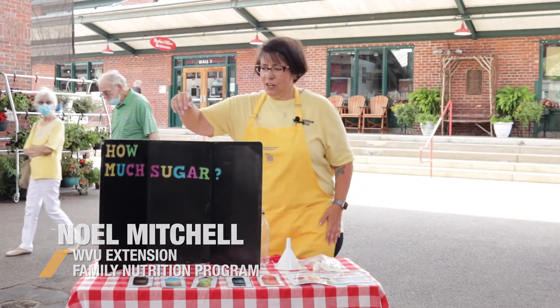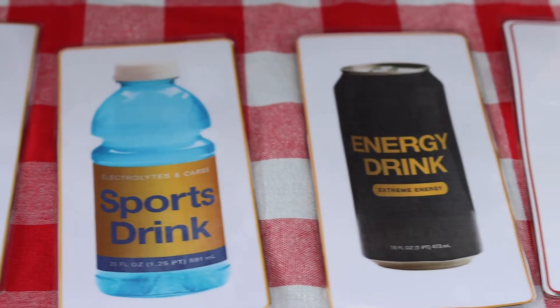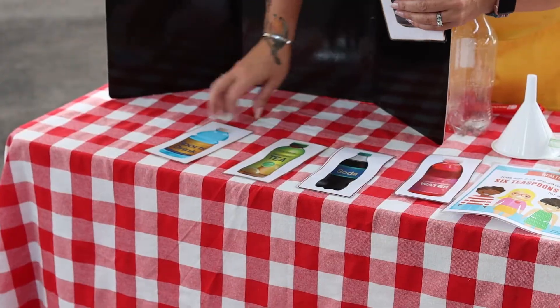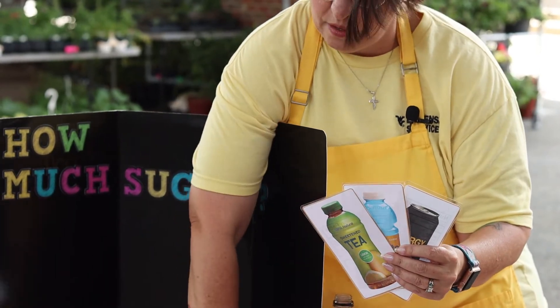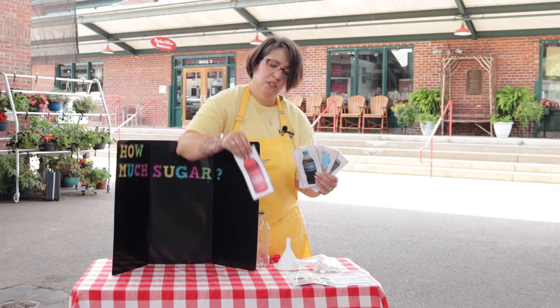Down here I have several sugar-sweetened beverages and I'm wondering if you can guess which one is the healthiest for you. Which one has the least sugar? There's an energy drink, a sports drink, iced tea, a soda pop, or some vitamin water.